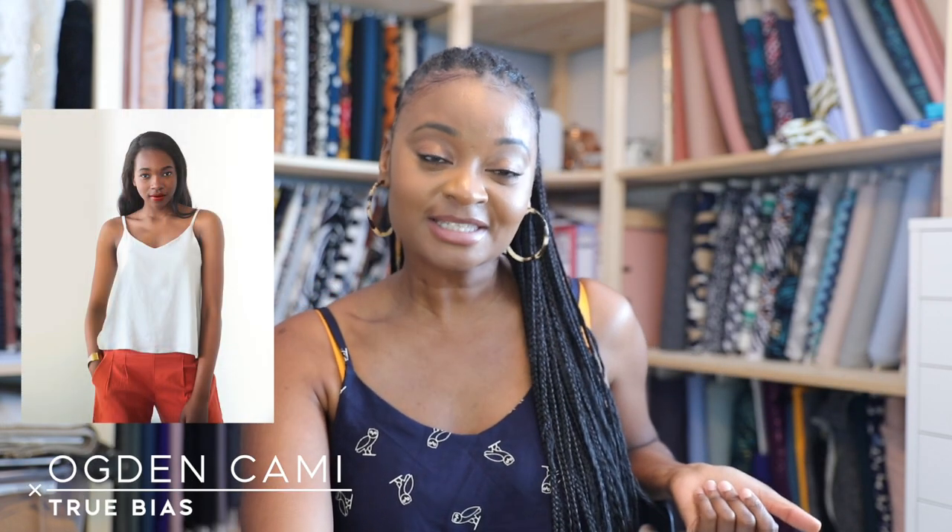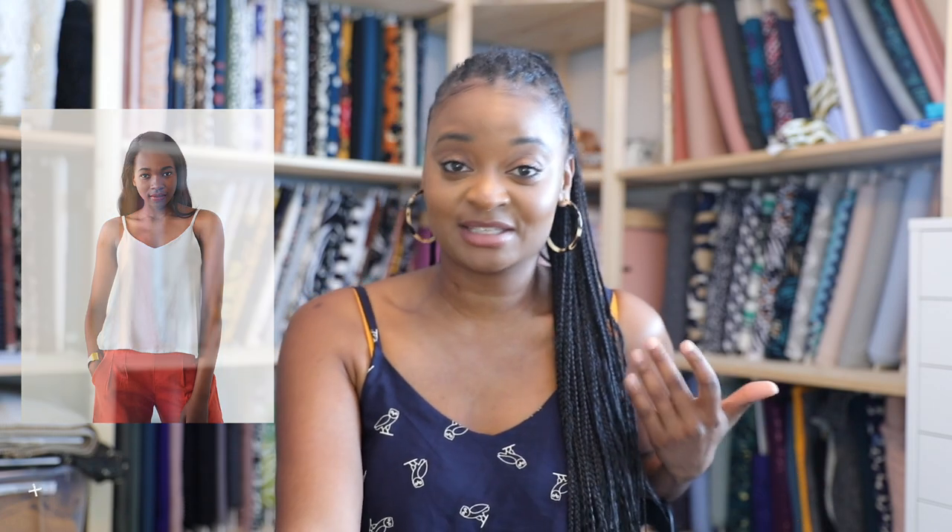...this top. The pattern I used is the Ogden Cami by True Bias. They are a great company and do really cool patterns. I actually have quite a few of their patterns, although the Ogden Cami is the only one I've actually made so far — but that will change, I promise. I'm trying to use all my patterns this year.